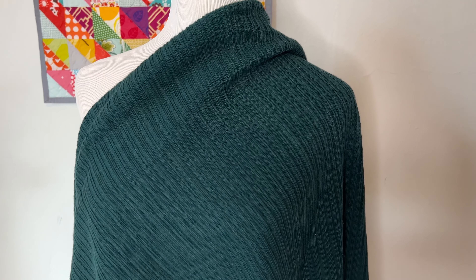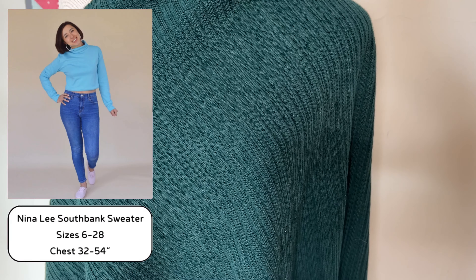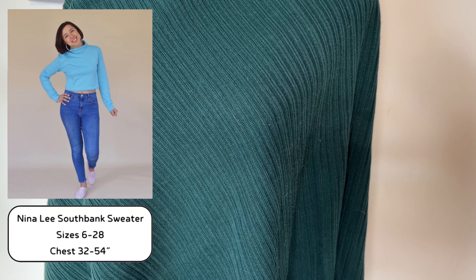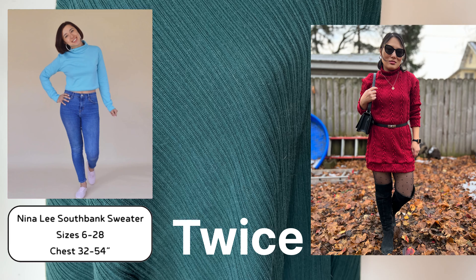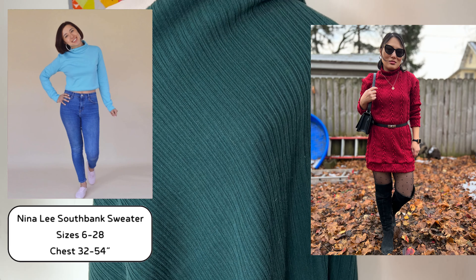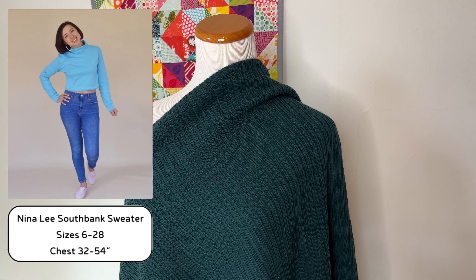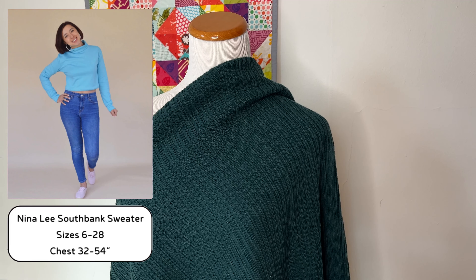The next fabric is a Mind the Maker sweater knit that I bought from Minerva back in 2022. I'm going to make my original plan for this fabric, which is the Nina Lee South Bank sweater in the cropped view. I've made this pattern before — I made the dress and I really like it. I wanted to sew this up last year but ran out of time, and I think it would be a really great sweater for early fall and even into winter. My only concern is that the fabric is a little on the heavier side, so I hope my serger can manage it, but besides that I think it's going to be a really quick and easy sew.